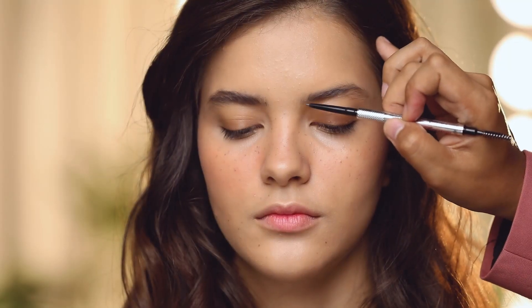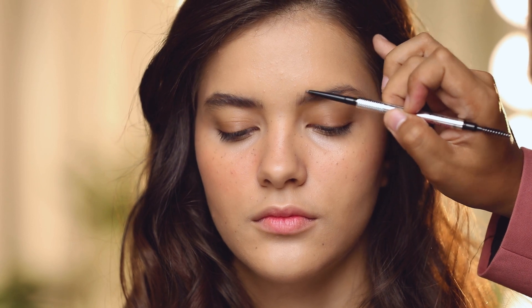Frame your face with your eyebrows. You can't go wrong with the Benefit Precisely My Brow Pencil. Fill in all your gaps by lightly flicking your pencil to create the hairline. Don't go overboard, just keep it natural.